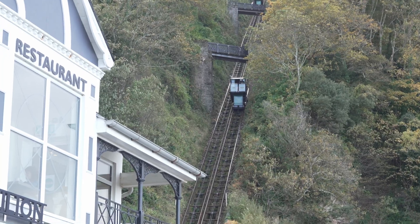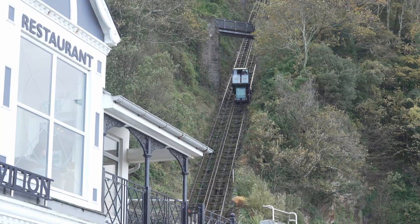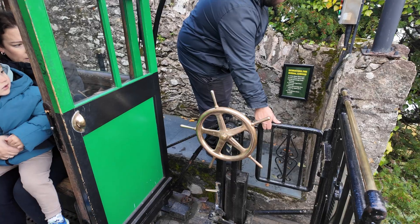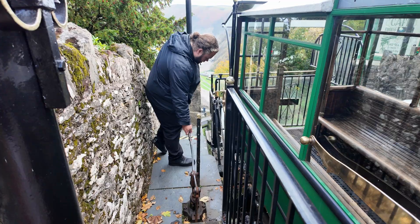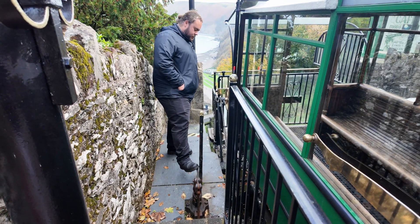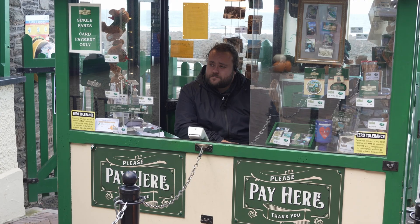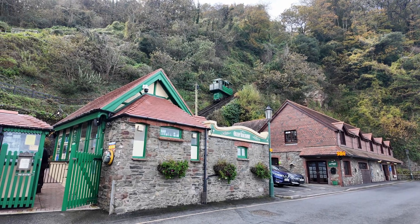Britain once had dozens of cliff railways. Very few remain, and even fewer still run on their original mechanics. This railway isn't just preserved — it's alive, still working the way it was designed.